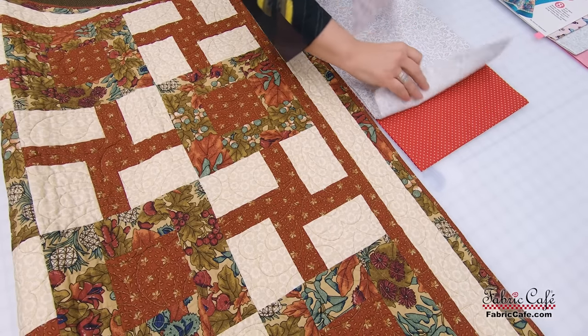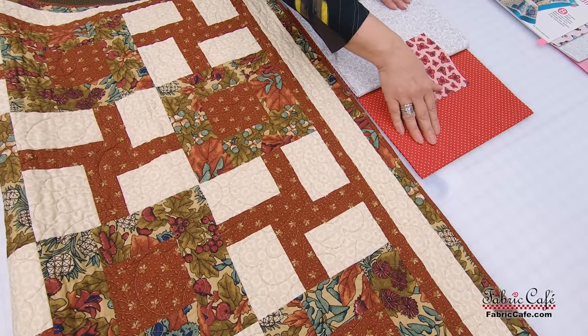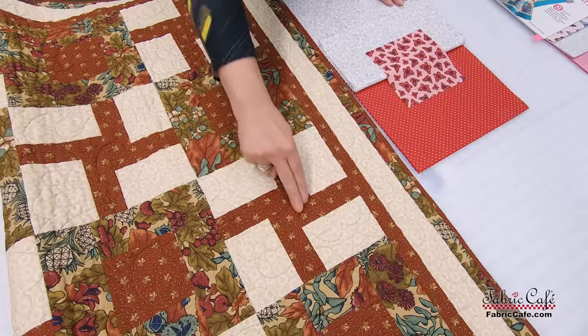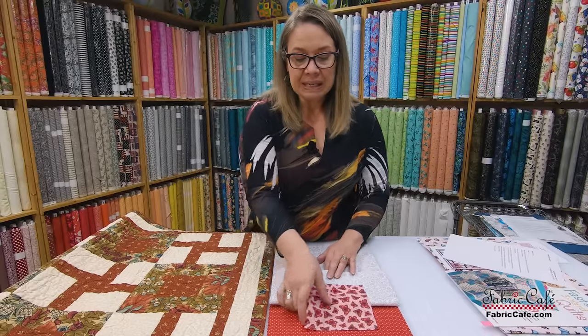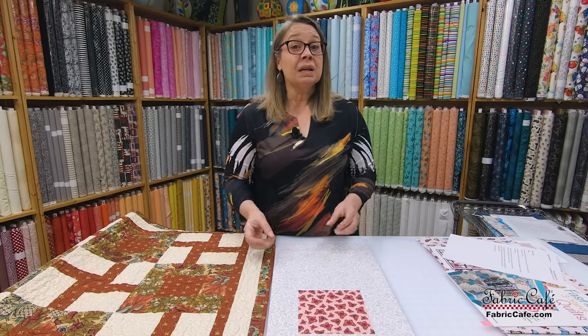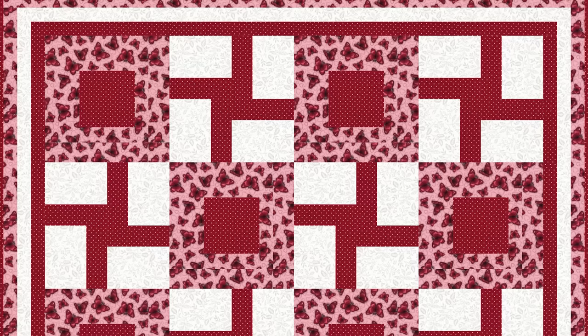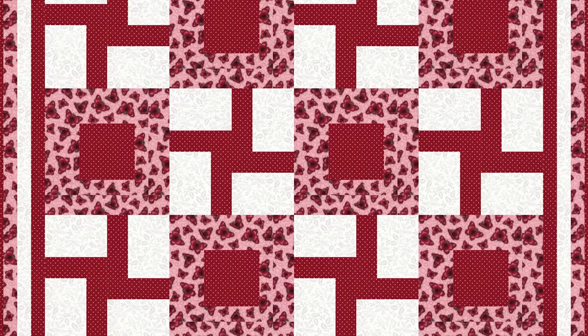Our number three fabric is this red polka dot. You've got this sweet print but your butterflies are definitely in the red tone, so I decided to go ahead and pull the reds — put a little polka dot in there. It's a little white polka dot that picks up our number two, and I think it all coordinates really well. Fabric number three is going to go in this position as well as the center of your main block. You can see it's going to work really well, and it's going to help your focus fabric be the star of the show even though it's a smaller print.